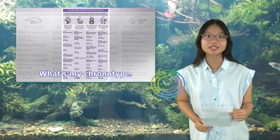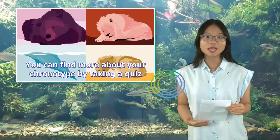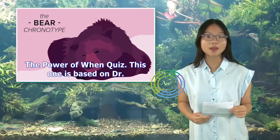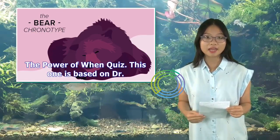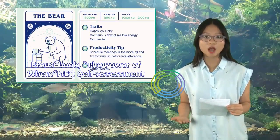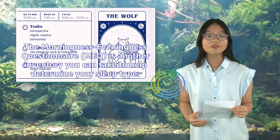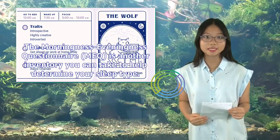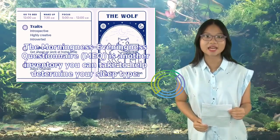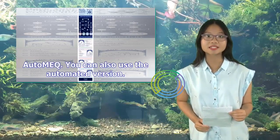What's my chronotype? You can find more about your chronotype by taking a quiz. The Power of When quiz is based on Dr. Breus's book, The Power of When. The Morningness-Eveningness Questionnaire (MEQ) is another inventory you can take to help determine your sleep type. You can also use the automated version.